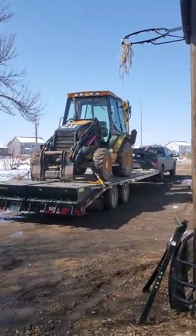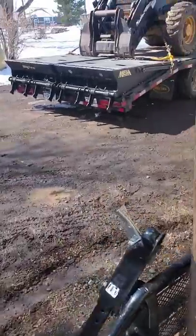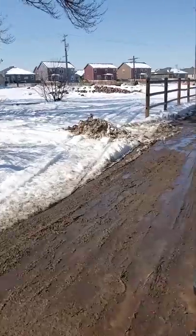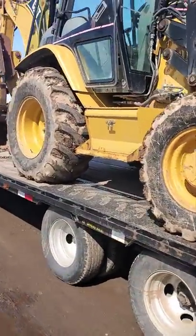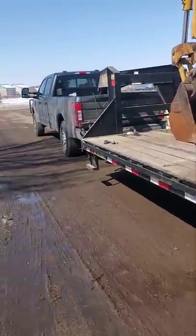Alright everybody, wanted to do a heavy towing review on the 7.3 gas motor. Got my gooseneck hitch put in this morning — it was pretty easy. Running all the way up to Laramie, Wyoming. Got a 420D backhoe, no bucket, but shipping weight is like 15,000 lbs. We'll run it across the scale so everybody can see what it weighs, and then up the mountains we go. I'll record again once I hit the hills.